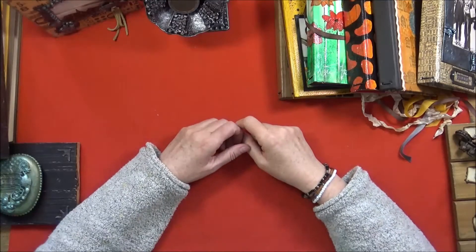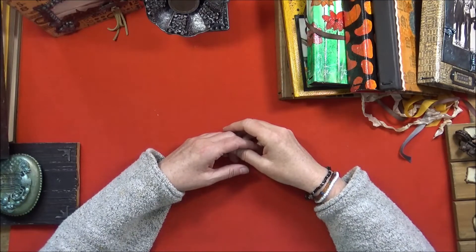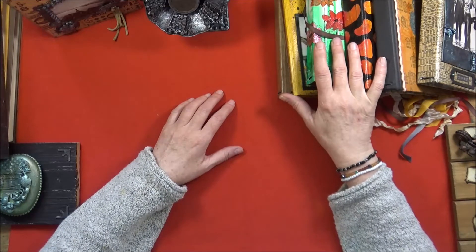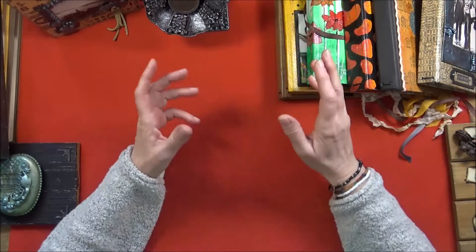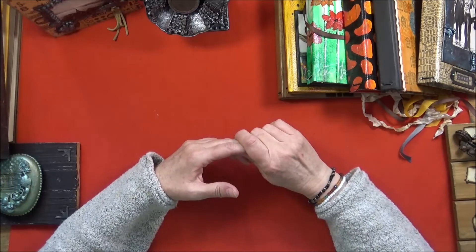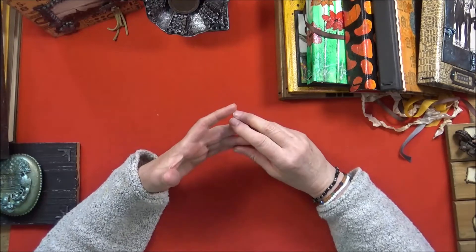Hi there, it's Ina here and today I am coming on with a little chat. I also want to show you some of the new items I just listed in my Etsy store, which also includes some projects I made off camera, so there will be some new things for you to look at. Before I get started with that, I also want to tell you a little bit about my plan for 2020 and my channel.